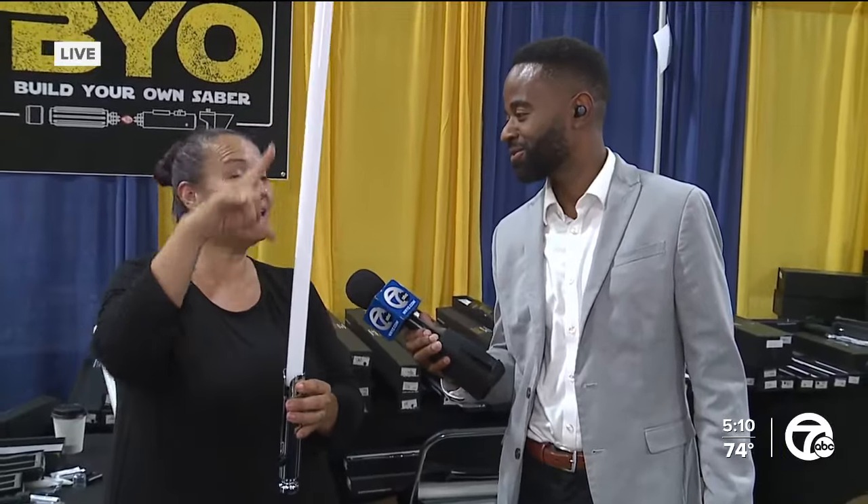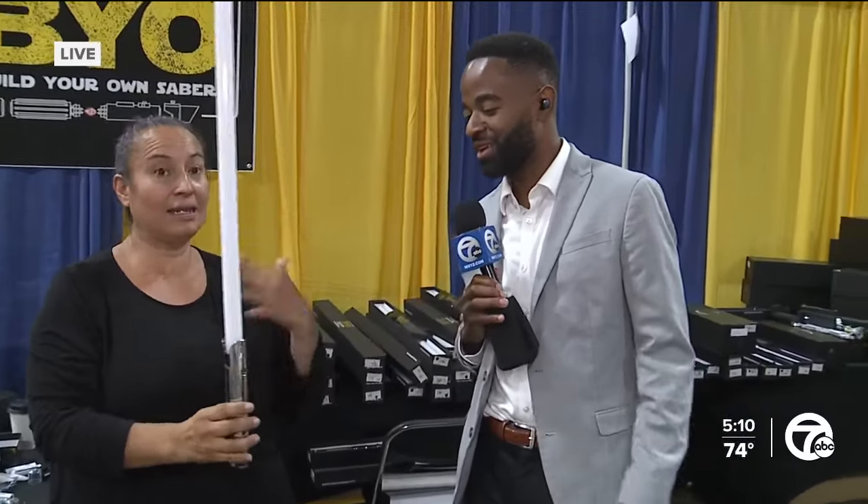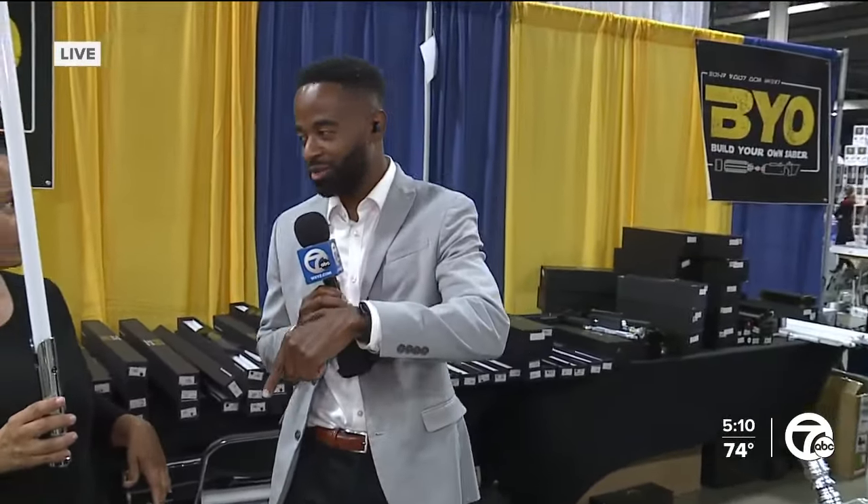This is a pixel blade. It has pixels inside the blade — that's why it's so bright. And we'll check back in right after this. This is just one of many, many booths — dozens of booths — where people can come and buy their merchandise.